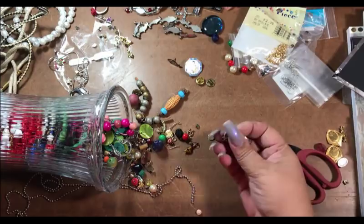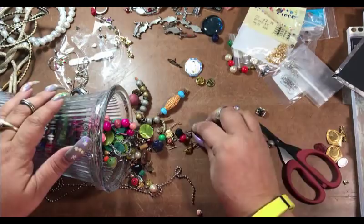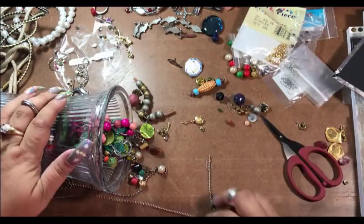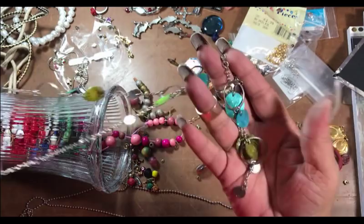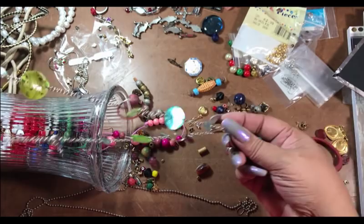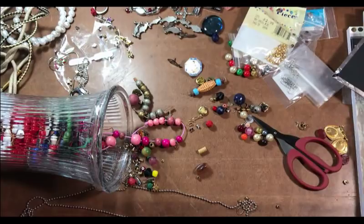I don't know what this is — it's got a rock on it though. This needs a jump ring and then it will be okay. Very pretty — lots of good color in that. Another bead thingy.